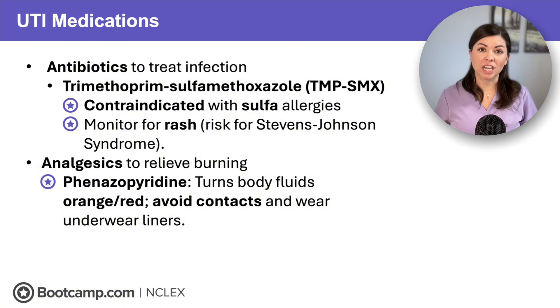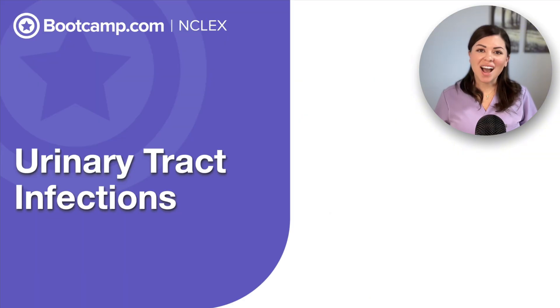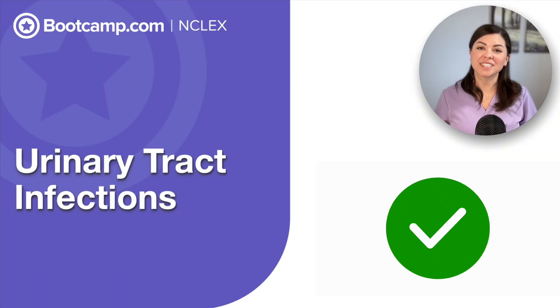For bladder pain and burning, we can give phenazopyridine, a urinary analgesic. Here is the big teaching point: it will turn body fluids a bright orange-red color — this is totally normal, but we must warn clients ahead of time so they don't panic. Also remind them to switch to glasses instead of contacts to prevent staining contact lenses, and to use underwear liners to prevent staining clothes. So now you are ready for NCLEX questions on urinary tract infections.